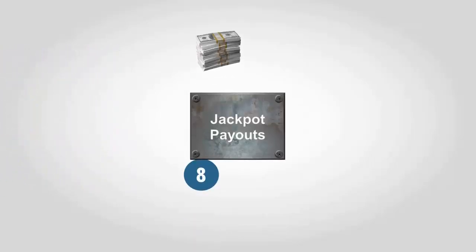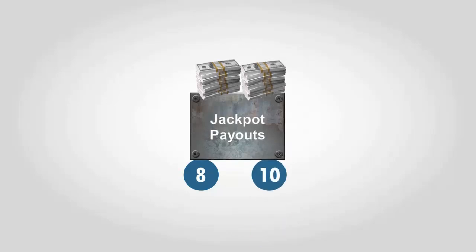Jackpot payouts can depend on how many winning numbers you have, and you could win a generous amount for anything from two numbers the same.